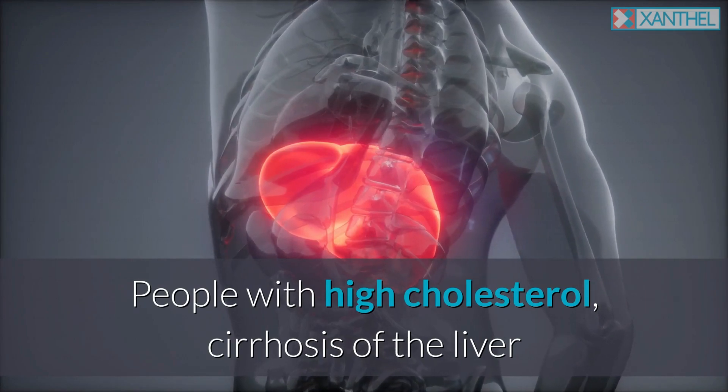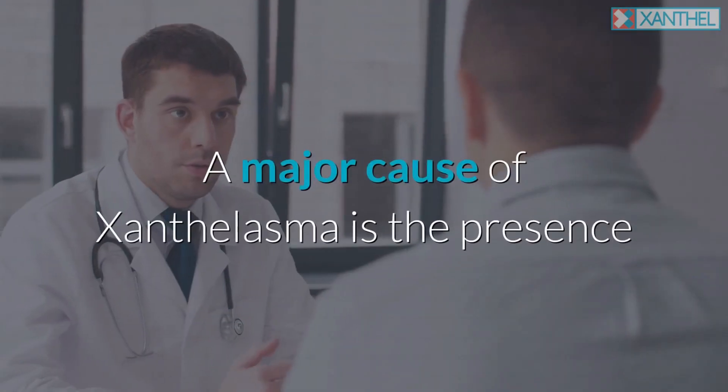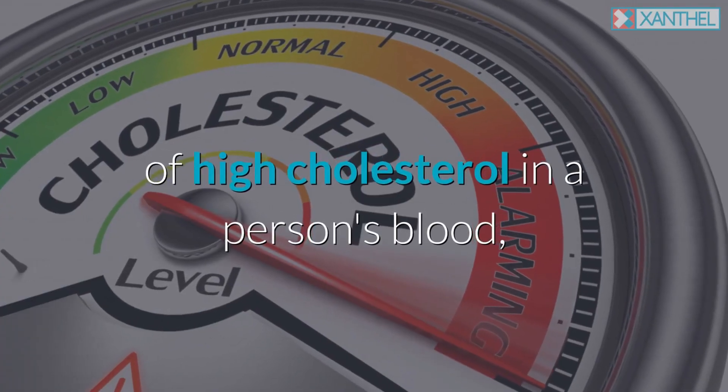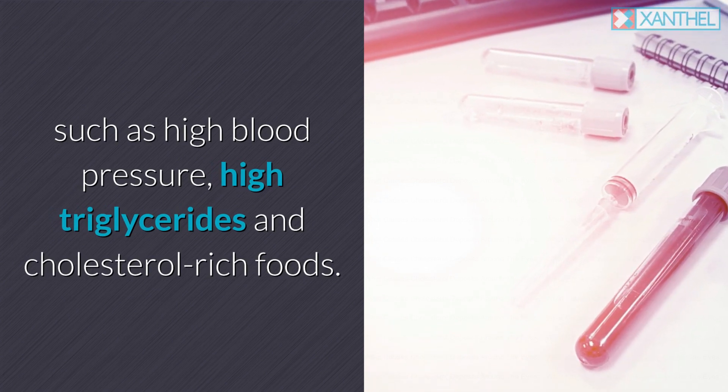People with high cholesterol, cirrhosis of the liver, or diabetes are at higher risk of developing the problem. A major cause of xanthalasma is the presence of high cholesterol in a person's blood, such as high blood pressure, high triglycerides, and cholesterol-rich foods.